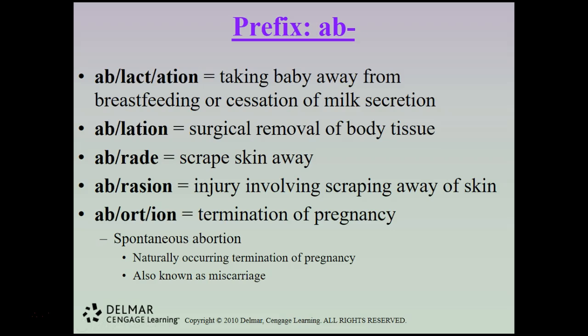More ab- words: ablactation is taking the baby away from breastfeeding or cessation of breast milk secretion; ablation is surgical removal of body tissue; abrade means to scrape the skin away; an abrasion is an injury involving scraping away of skin. Lastly, abortion is the termination of pregnancy — a spontaneous abortion is naturally occurring and more commonly known as a miscarriage. In medical terminology miscarriage is termed as an abortion, but you must be sensitive using that term with patients who have miscarried.